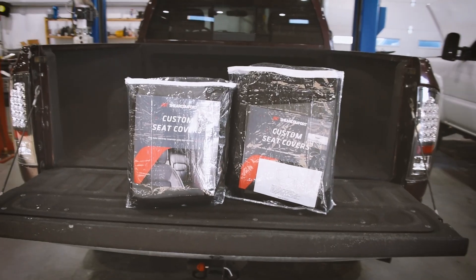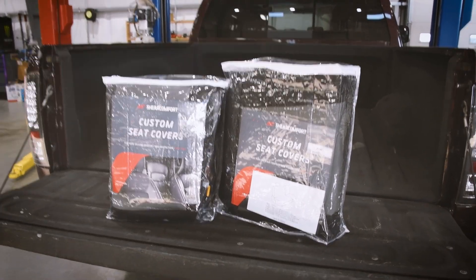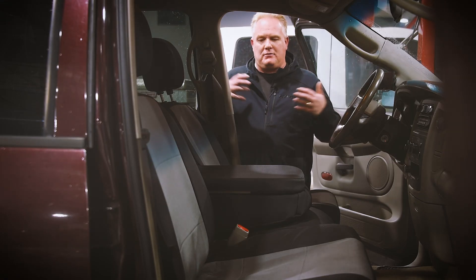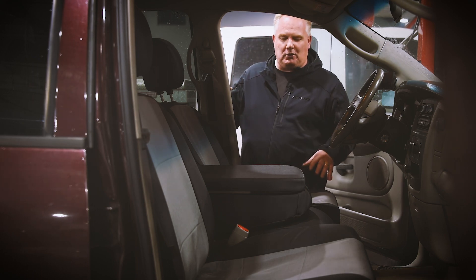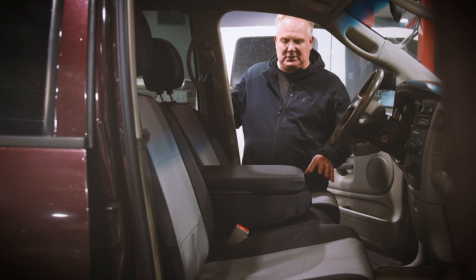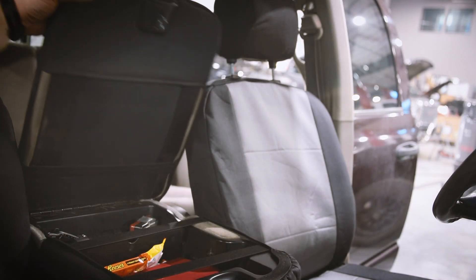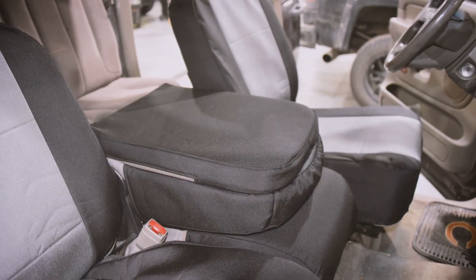We teamed up with Shear Comfort for the seat covers and they slip on really easy, almost like a custom fit. I know that they make them for about every make and model out there, but it really felt like they were made specifically just for me. Even the center console, they have options for that. Just a great company to work with.